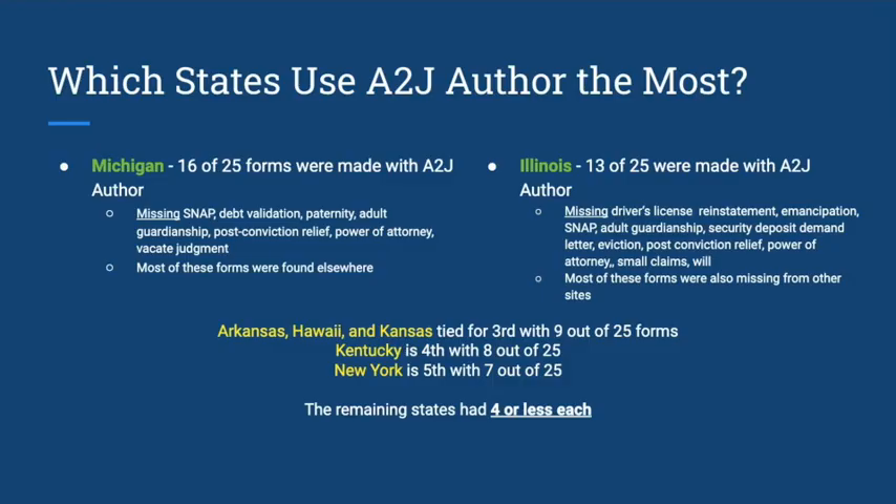Here's a quick overview of the states using A-to-J Author the most. We found that Michigan and Illinois had about half or over half of their forms automated. For Michigan, the forms not available in an A-to-J guided interview were still findable elsewhere — on their legal aid site or the court website. In Illinois, forms we couldn't find with A-to-J Author also seemed to be missing from other common points that pro se litigants might look to, such as legal aid or the court website.